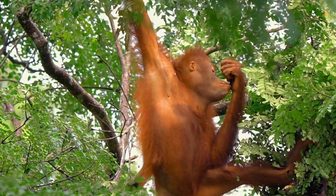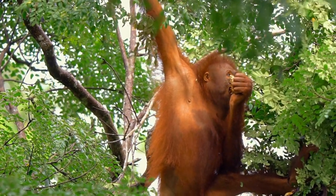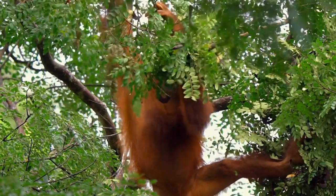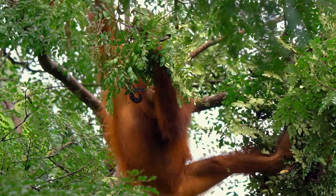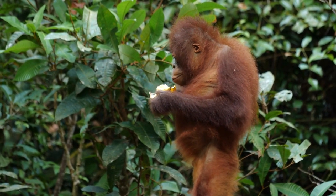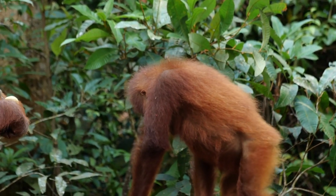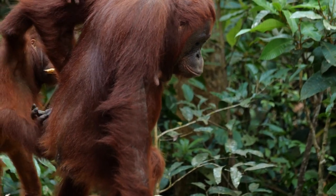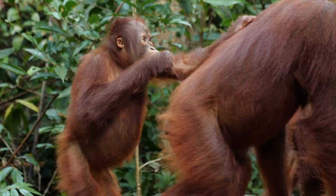They live in the lowland rainforests and swamp forests of Borneo, which include both peatland and mountainous regions. They are primarily found in Indonesia, including Kalimantan, which makes up the majority of the island, as well as in parts of Malaysia. Orangutans are highly intelligent and primarily arboreal, spending most of their time in the trees. They are considered the largest tree-dwelling mammals in the world. Bornean orangutans are mainly solitary, with males having larger territories that overlap with those of several females. They are mainly active during the day, but their activity patterns can vary.